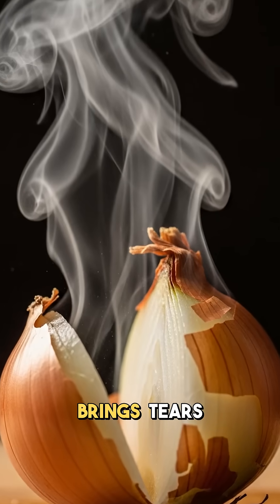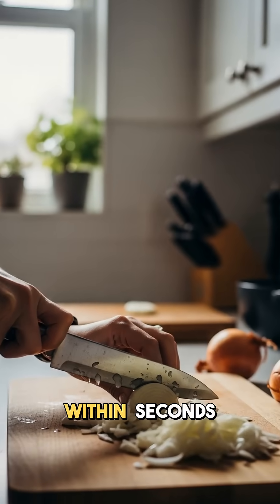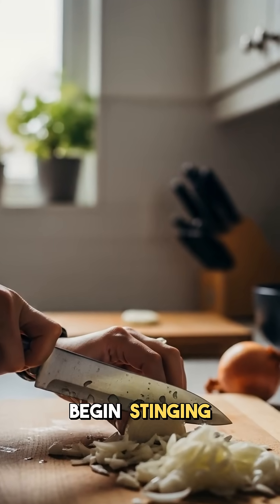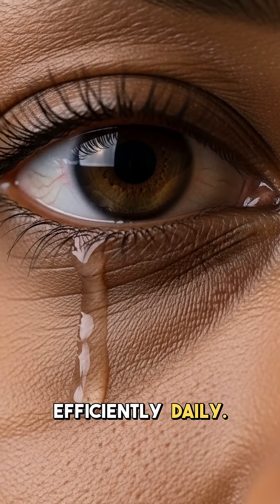Ever wondered why cutting onions instantly brings tears to your eyes every time? You start chopping an onion and within seconds your eyes begin stinging and watering. Understanding this kitchen science helps you cook more comfortably and efficiently daily.